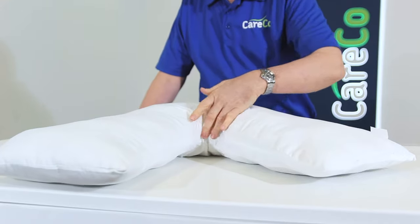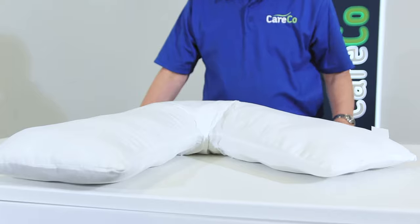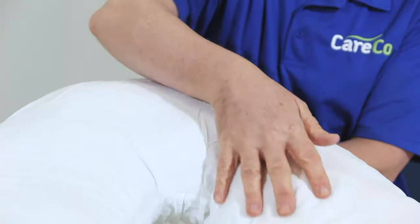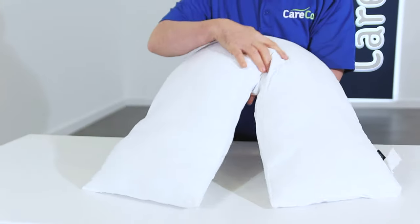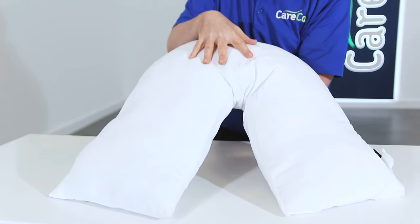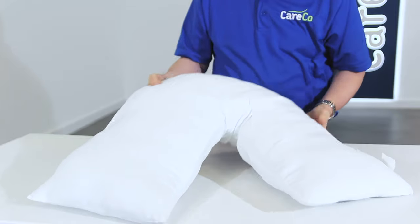The orthopedic v-shaped pillow cradles the neck and encourages proper alignment of the spine as you sit or sleep. Proper support of the head and neck also promotes increased blood flow which can reduce recovery time after injuries.